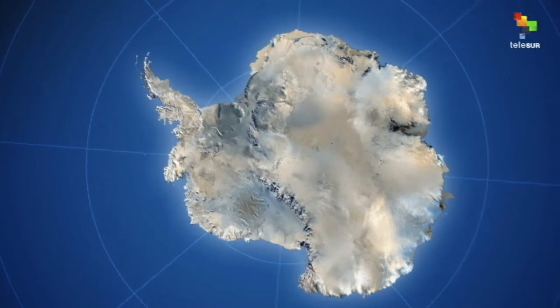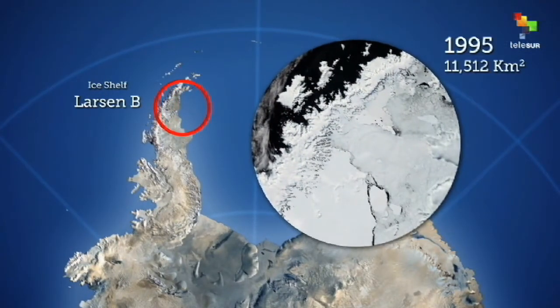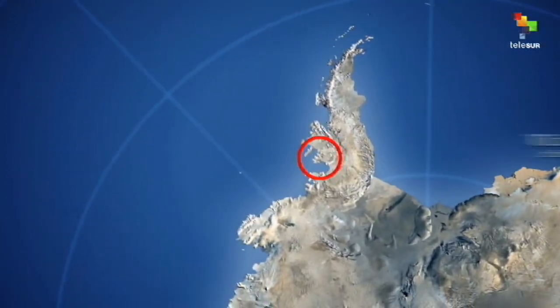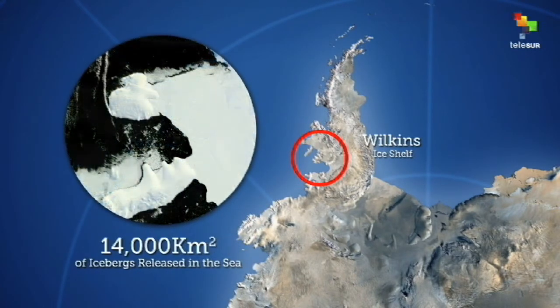In the year 2002, the section of the ice shell Larsen B collapsed, reducing its extension to 1,670 square kilometers. In the year 2009, the ice shell lost 14,000 square kilometers of ice off its mass.